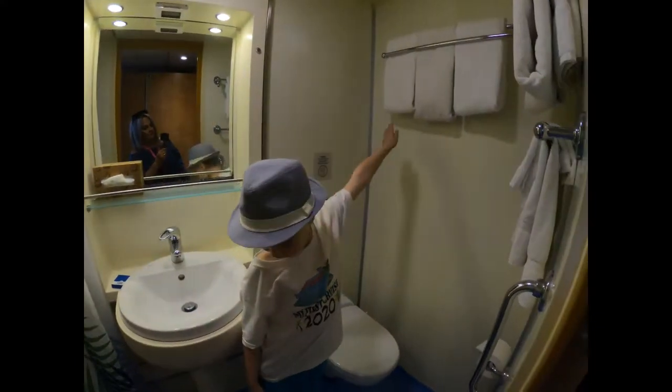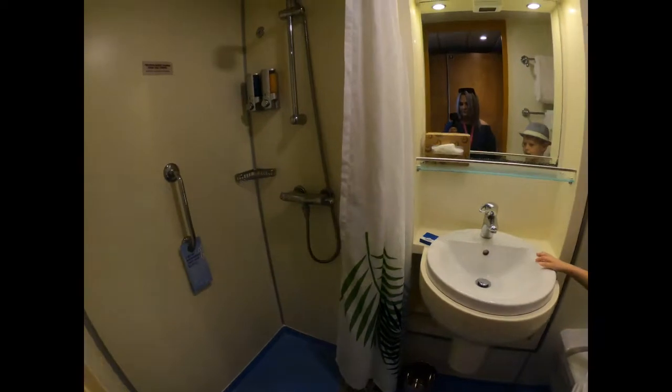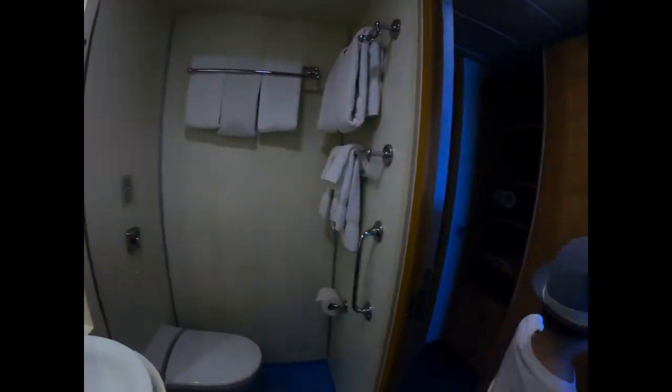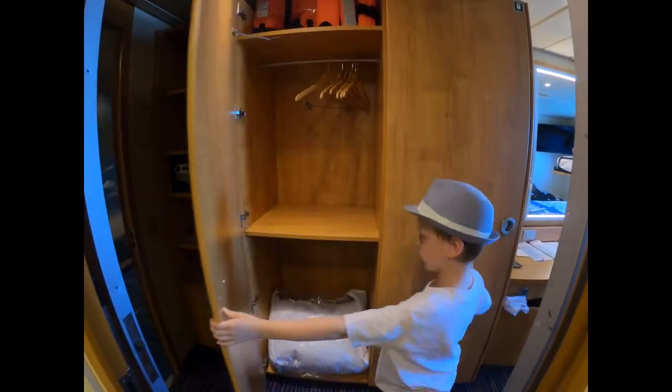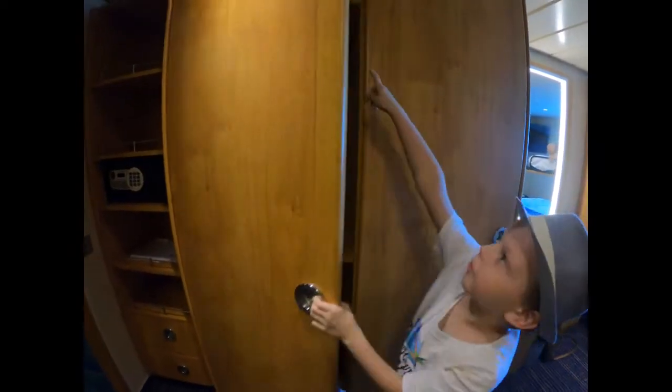Here are the towels, there's one right there, here's the sink, soap. We need to tell them too that they have the little clothesline here so you can hang wet bathing suits and stuff like that. Here's the soap, shampoo, here are the closets — those are life jackets.